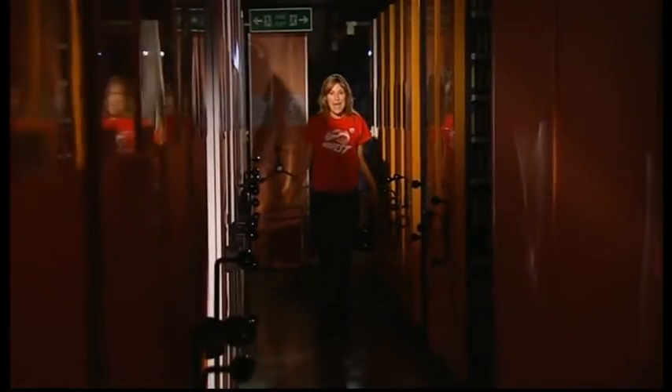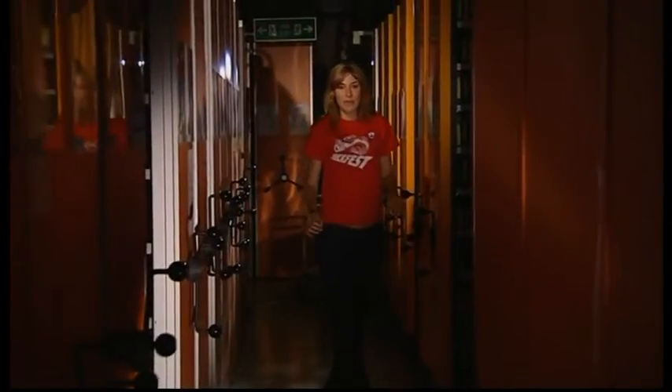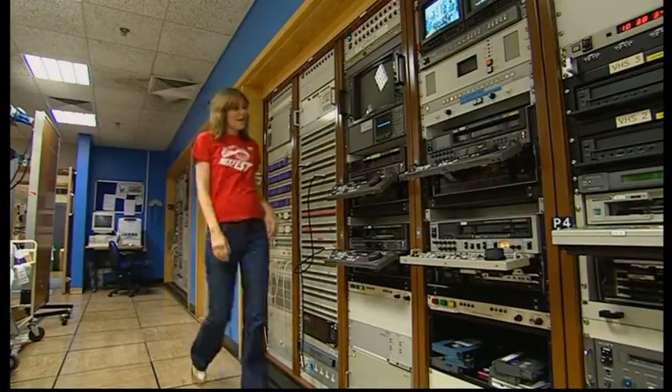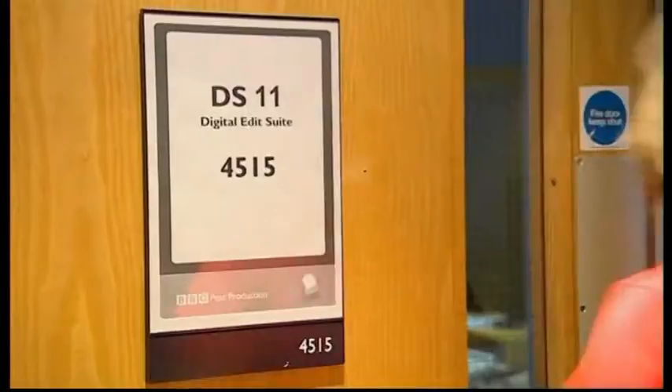BBC Television Centre in London has miles of corridors and lots of rooms devoted to recording, transferring and editing videotapes. It's like a labyrinth in here, and all too easy to get lost. The BBC archive has over 2.3 million items of television material and is one of the largest collections in the world. I went to edit suite 11, where one of the BBC's most skilled technicians, Jonathan Wood, was already hard at work restoring Blue Peter episode 1620 from the 4th of December 1980.